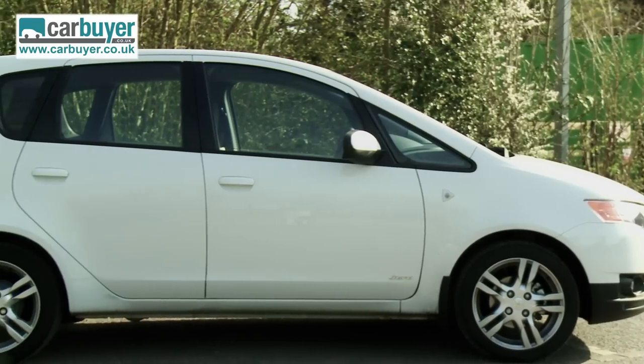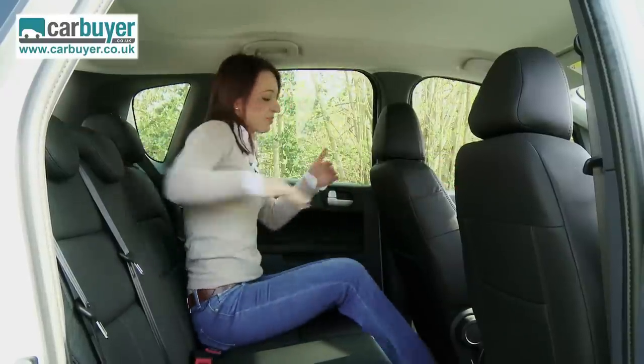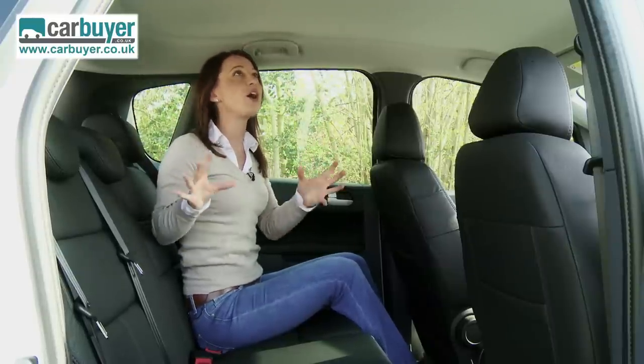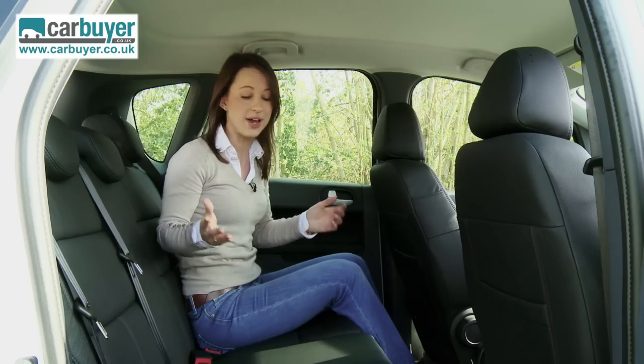The boxy shape means you get plenty of space for adult passengers. There's actually quite a lot of space in the back here. I've borrowed the cameraman and got him to put the driver's seat into the position that Matt would have it, and you can see there is a lot of leg room and a lot of head room. I'm only 5ft 4.5 but people taller than me would still be okay in here, and I would say there's easily enough room for four adults.